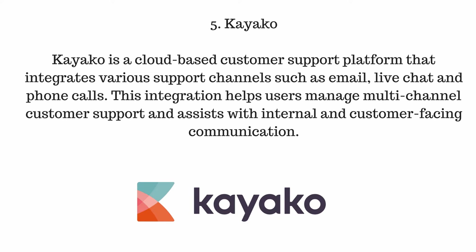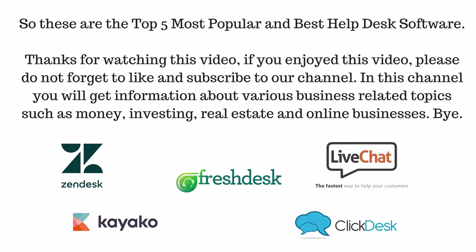Number five, Kayako. Kayako is a cloud-based customer support platform that integrates various support channels such as email, live chat, and phone calls. This integration helps users manage multi-channel customer support and assists with internal and customer-facing communication. So these are the top five most popular and best helpdesk software.